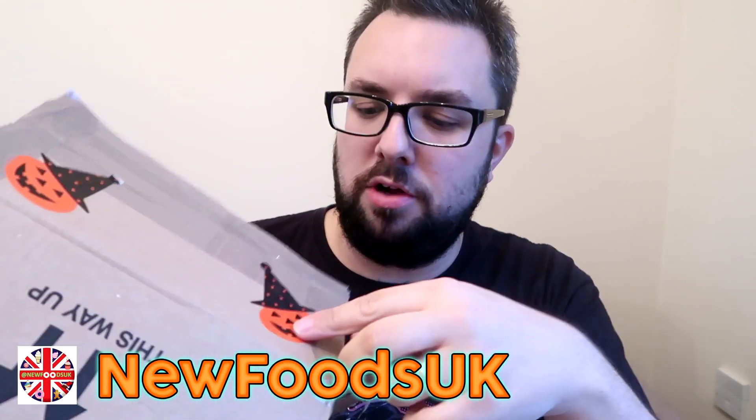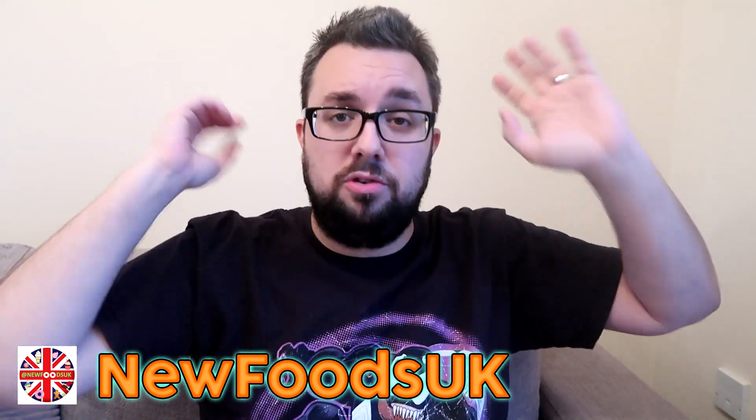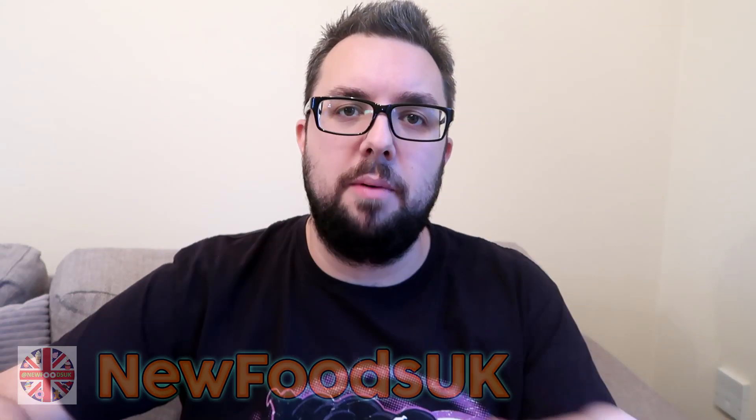So I hope you had a spooky time. Go and check out New Foods UK. I knew exactly what it was when it came because of the cool jack-o'-lanterns on the box. Go and check out New Foods UK on Instagram — forget the fact that he sells these boxes, it's just a great Instagram account to follow. But if you do want to buy these, send him a message and hit him up. Tell him I sent you. Thank you very much for watching everyone, hope you enjoyed the video. If you're having a Halloween period of time — happy spookiness!